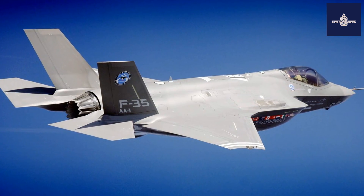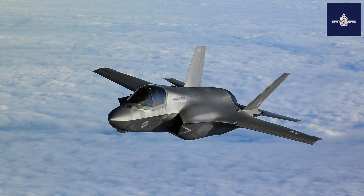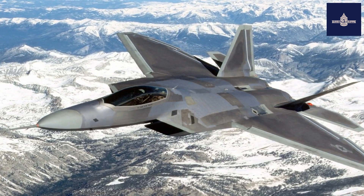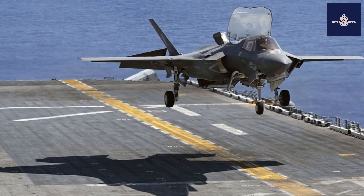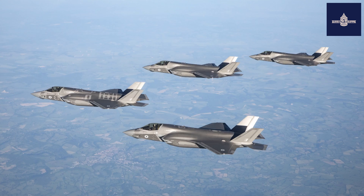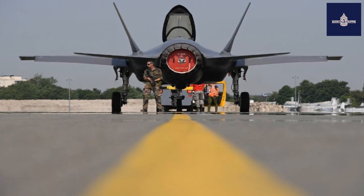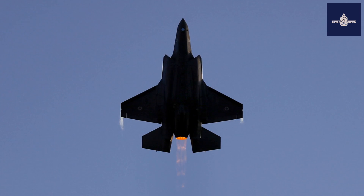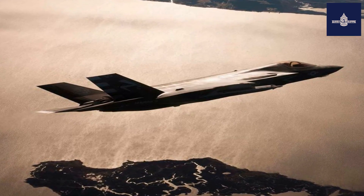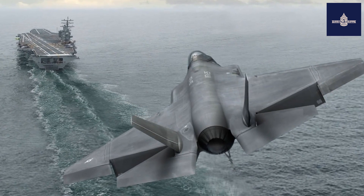The F-35B entered service with the U.S. Marine Corps in July 2015, followed by the U.S. Air Force F-35A in August 2016 and the U.S. Navy F-35C in February 2019. The F-35 was first used in combat in 2018 by the Israeli Air Force, which also shot down the first enemy aircraft in combat in 2021. The U.S. plans to buy 2,456 F-35s through 2044, and the aircraft is projected to operate until 2070.